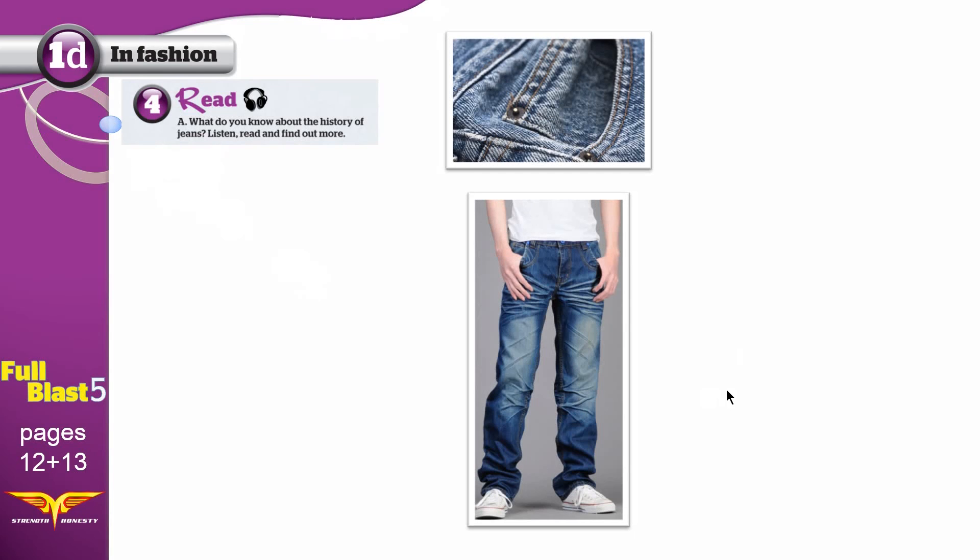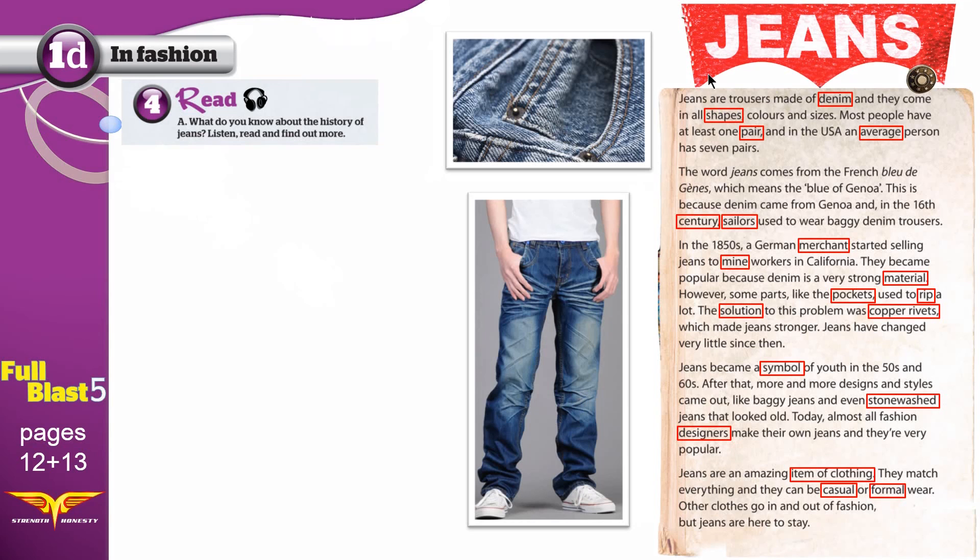Before we start today's reading, I suggest that you watch the vocabulary first. This is what we are reading about today. What do you see in the pictures? We see jeans. What do you know about the history of jeans? Listen, read, and find out more. 'Find out' means learn or know more.